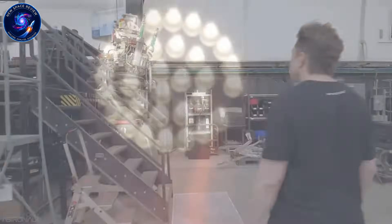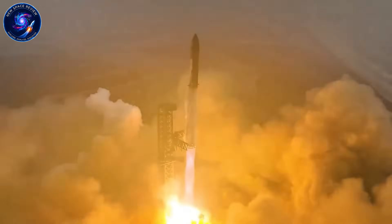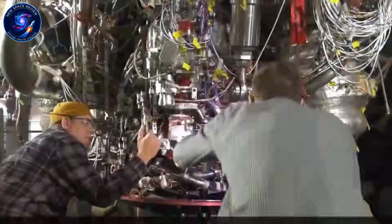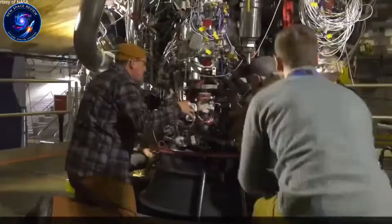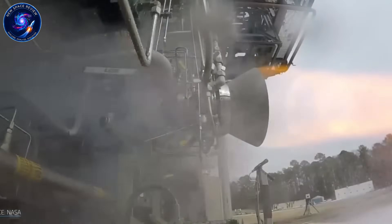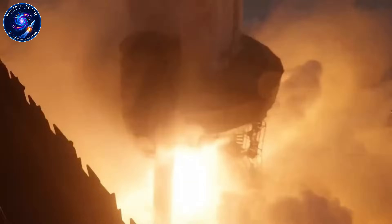Raptor 2 still weighed around 1,600 kilograms — far from perfect. But it achieved something nobody else had: mass production of full-flow staged combustion engines. Once the design stabilized, SpaceX cranked out roughly one Raptor 2 per day. One of the most advanced rocket engines ever built, manufactured daily like cars rolling off an assembly line. This is what allowed Starship to fly with 33 engines on a single booster. Without this production breakthrough, none of what's coming next would even be possible.